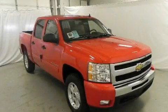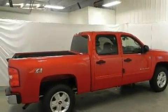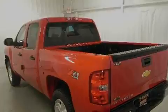This is a brand-new 2011 Chevrolet Silverado. It has what you need for work as well as what you want for play. It features a 5.3-liter, eight-cylinder engine, a four-speed automatic transmission, and four-wheel drive.